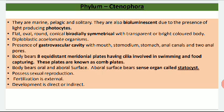They possess the gastrovascular cavity with a mouth, stomodium, stomach, and channels. The main feature is that their body bears eight equidistant meridional ciliated plates. These plates are very important for their locomotion — basically by swimming — and for capturing food. These plates are known as comb plates.